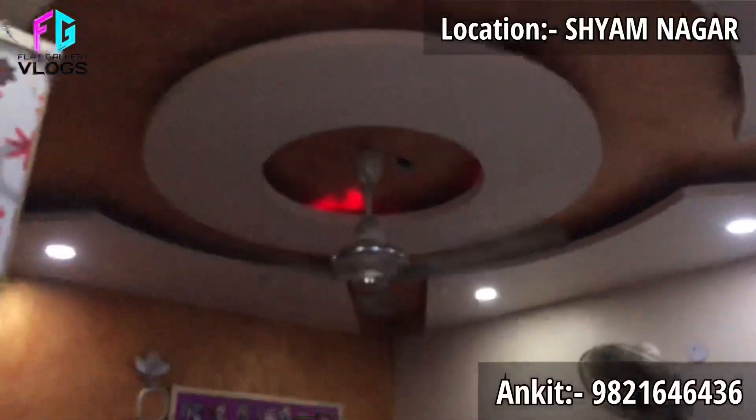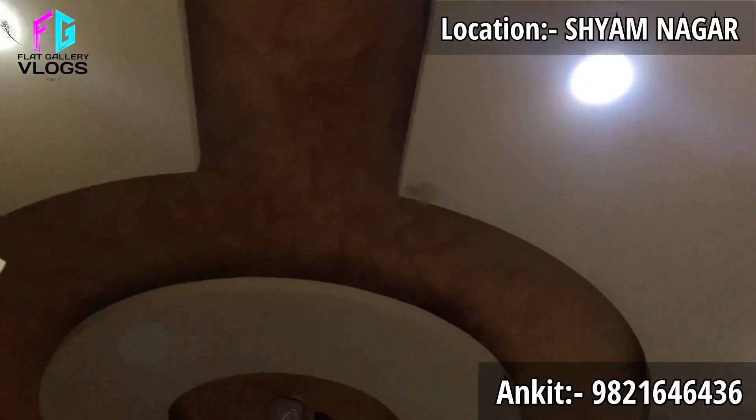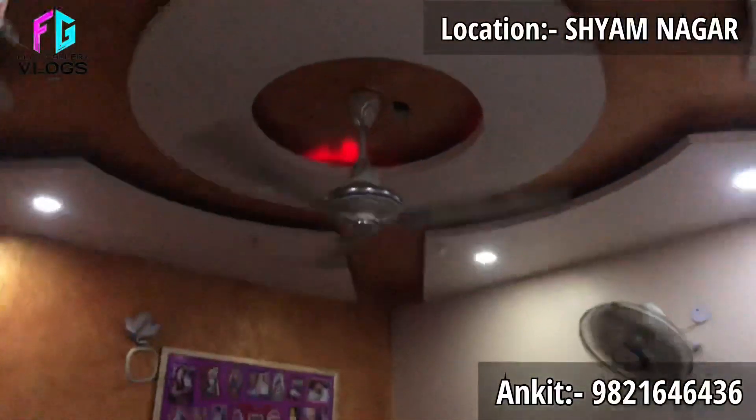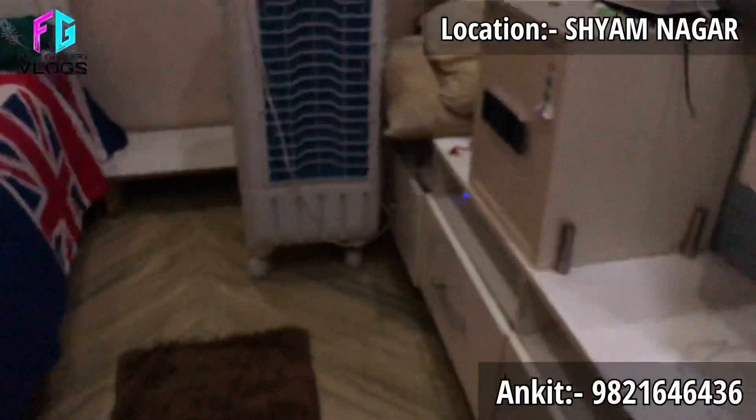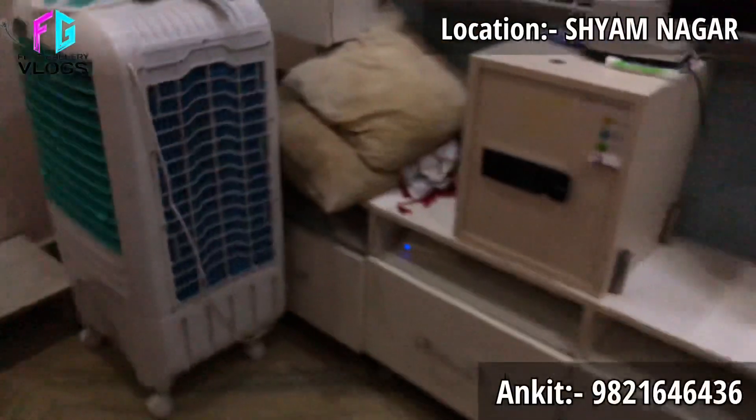Almost on the opposite side there is an Almeera which is fixed to the wall — the design of the wall is very attractive. The room size is good; even at 70 square yards the bedroom size is good.